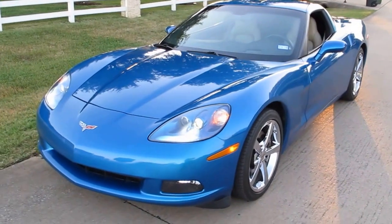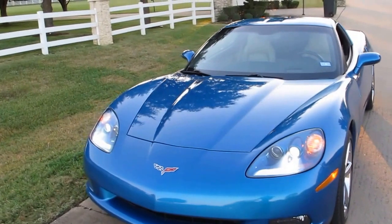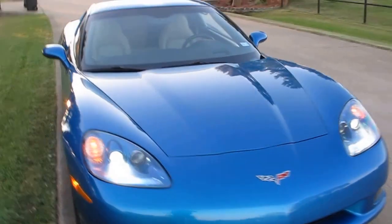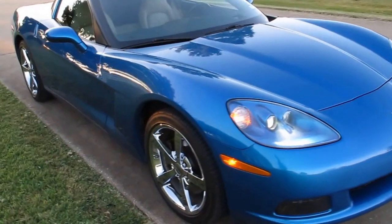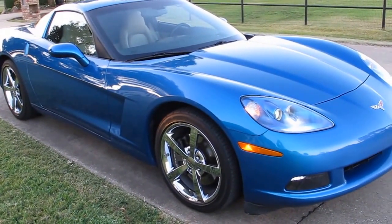If this is what you're looking for, grab it before it gets away — because when springtime comes, you'll have it sitting in the garage while others are still looking for their dream car. Have a great day, this is Bronco Bob wishing you happy trails.